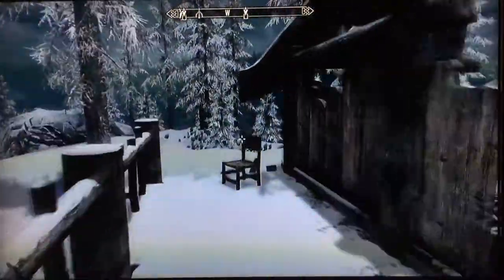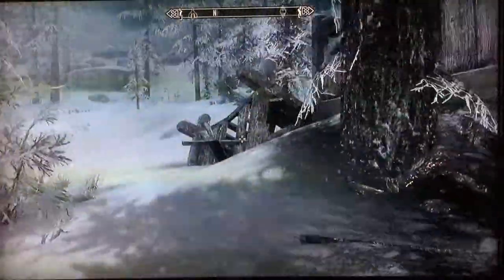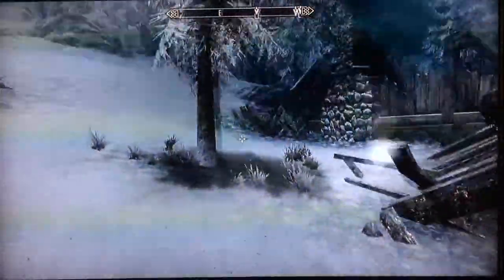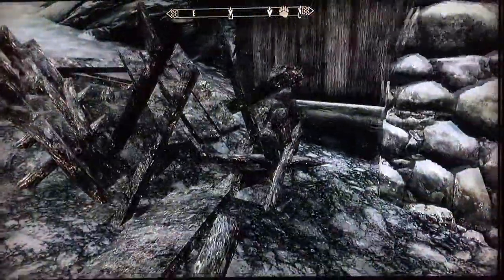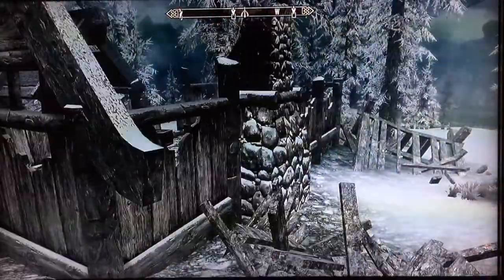Back outside, the damage is fairly extensive. This obviously looks like an attack by a dragon. I mean, it could be the imperials or the Stormcloak rebellion, but I'm guessing this was just a dragon strike.